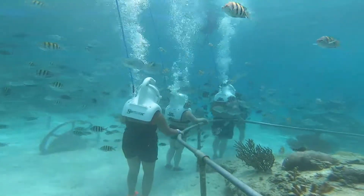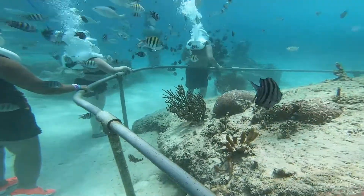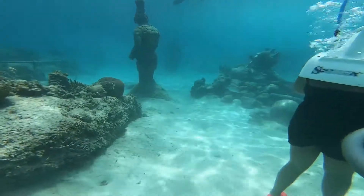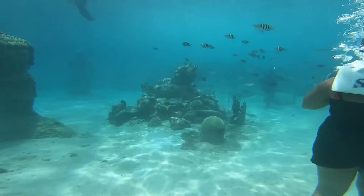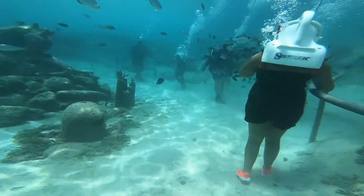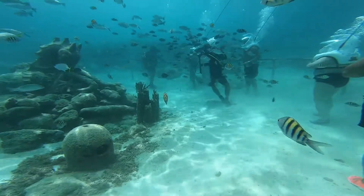They teach you breathing techniques and hand signals for underwater communication. It took around 15 to 20 minutes for the full safety and orientation briefing. Then you enter the water through a ladder, and when the water reaches your shoulder level the attendant helps you lower your head into the water. Step by step, with the aid of railings, you descend down the ladder. The sea trek helmet receives a continuous supply of air due to a pressure system and a cylinder.